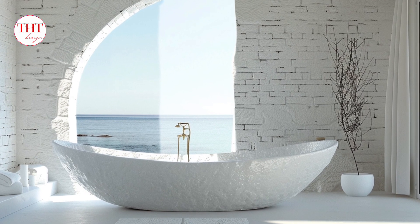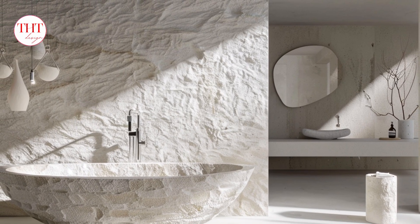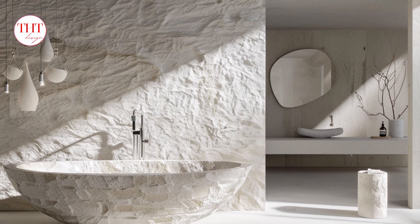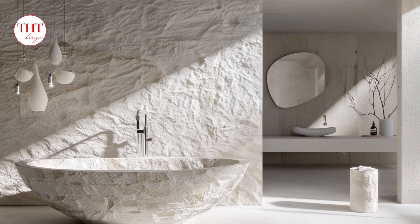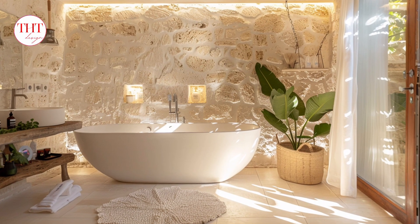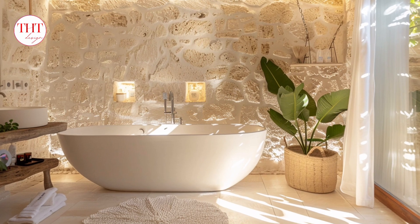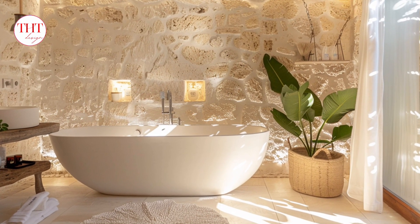Spaciousness and light: white beautifully reflects light, making even smaller bathrooms feel more spacious and airy. This is especially beneficial in bathrooms with limited natural light. Spa-like ambience: the clean lines and expansive feel of white stone create a serene and calming atmosphere, perfect for replicating the feeling of a luxurious spa in your own home.